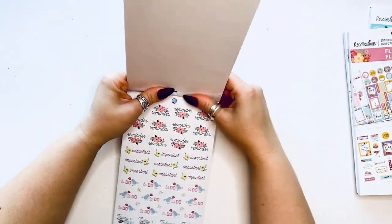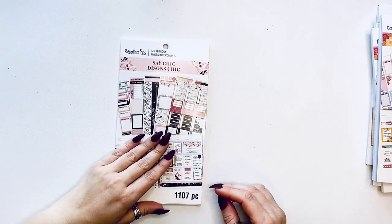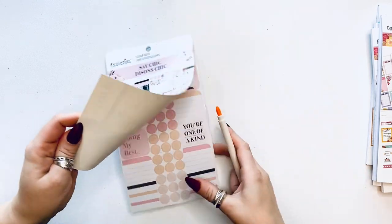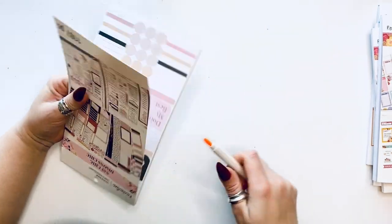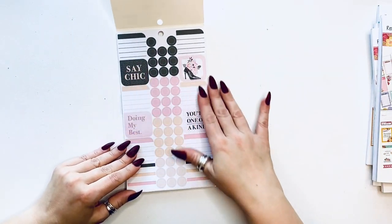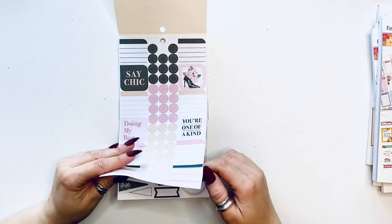Next is Stay Chic. I'm hoping it's a very elegant, neutral book. And yes — I like it! We have some shoes, 'stay chic,' 'doing my best,' a very neutral tone: black, nudes, khaki, and pink.